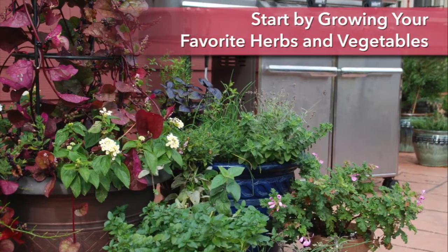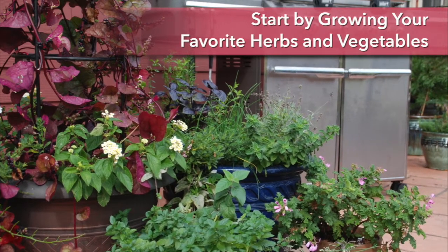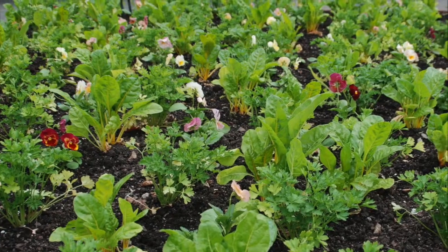Start by growing your favorites — those herbs and vegetables you use most when preparing meals. Then look for creative ways to include them in your landscape.